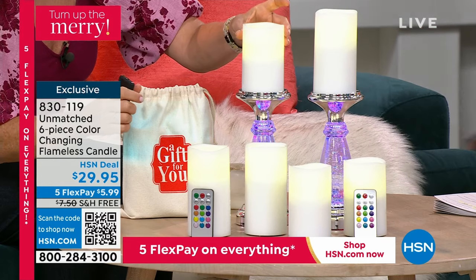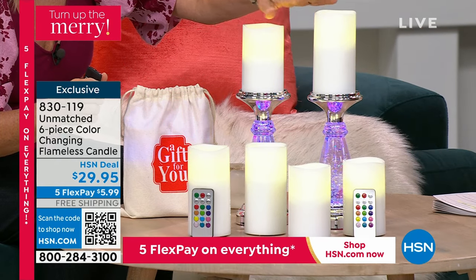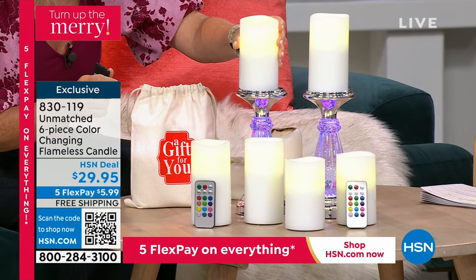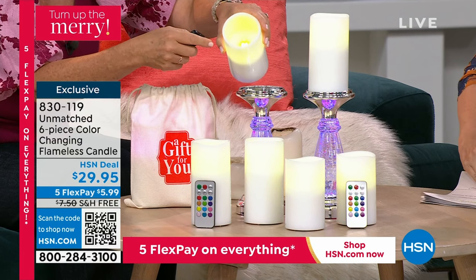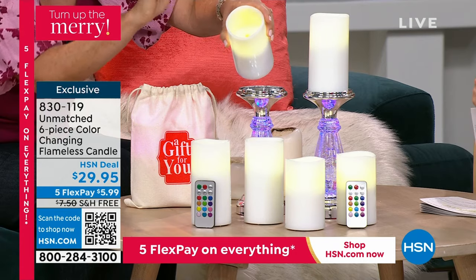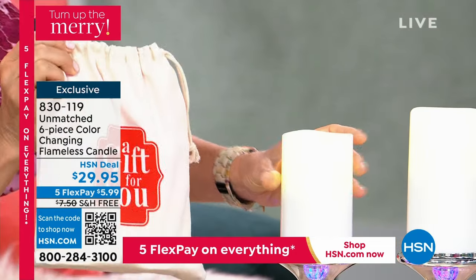We're including six, doing our most popular sizes times three. So our five and our six inch wax pillar. They're wax, and they have that deep-set LED light that's very bright. You can even make it flicker like a real candle, and you're getting three remotes and three gift bags.